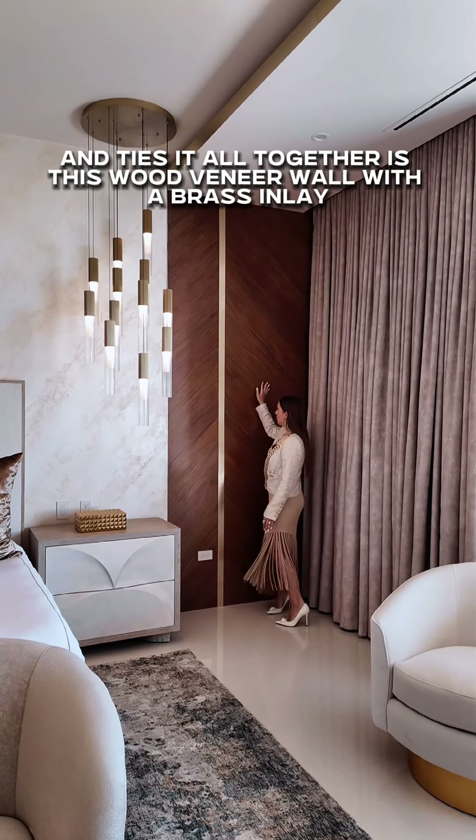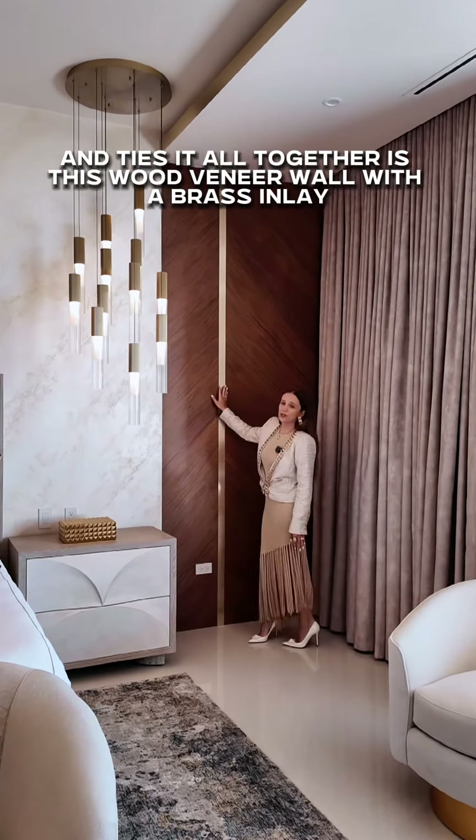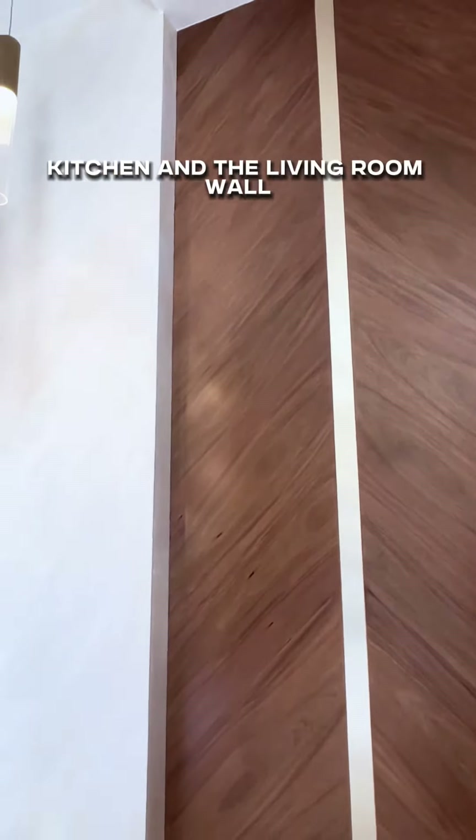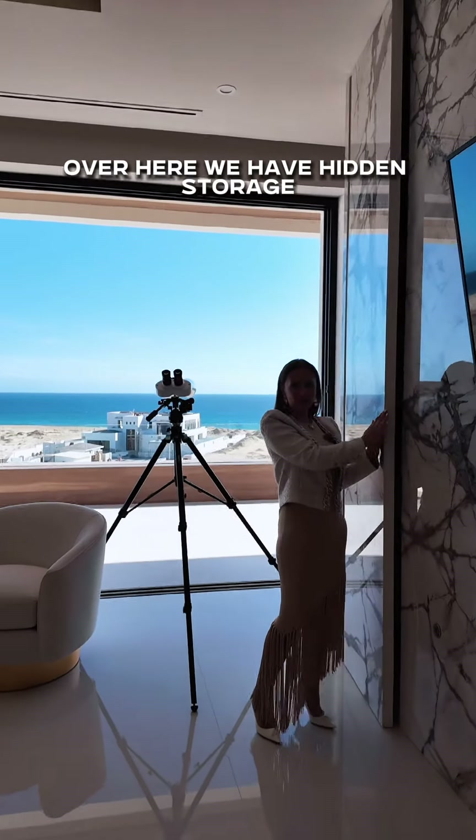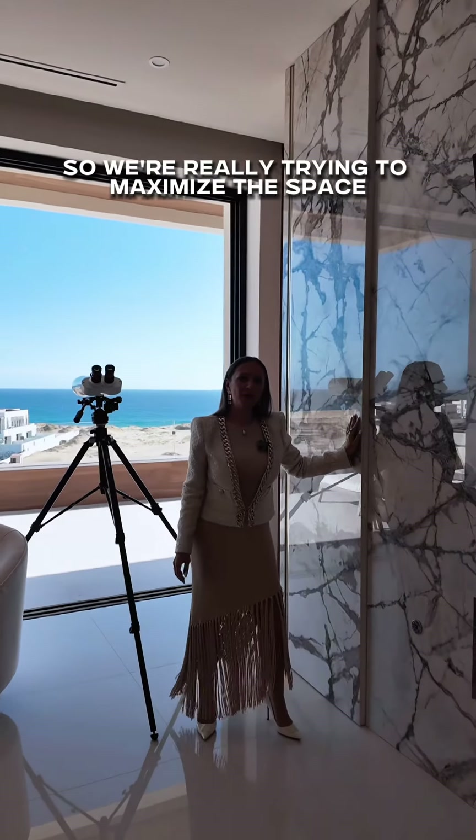The detail that continues throughout the entire house and ties it all together is this wood veneer wall with a brass inlay — we saw it downstairs by the bar, kitchen, and the living room. Over here we have hidden storage, so we're really trying to maximize the space.